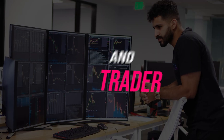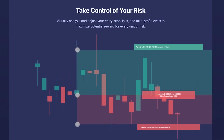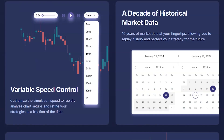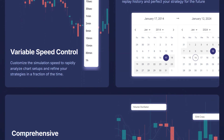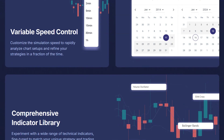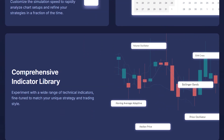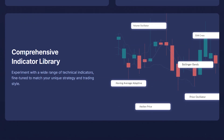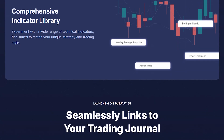Umar Ashraf, a seasoned trader and entrepreneur, established TradeZella to provide essential tools for serious traders. It's designed to turn detailed record-keeping into an insightful process, helping traders of all levels improve their trading game. Whether you're into Forex or the stock market, TradeZella offers precise tracking capabilities that make journaling your trades a valuable part of your trading routine.